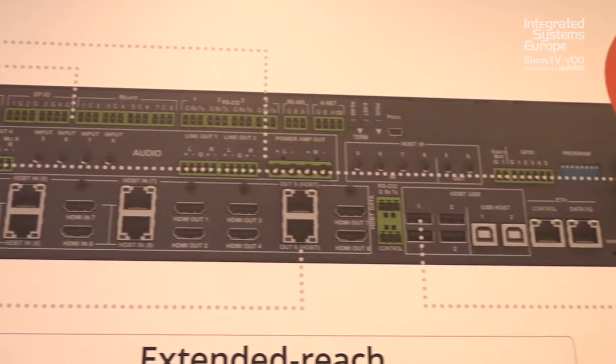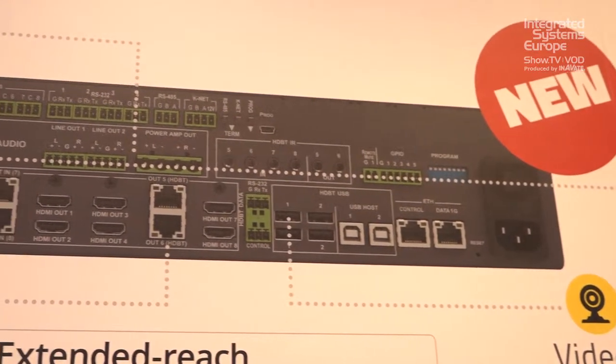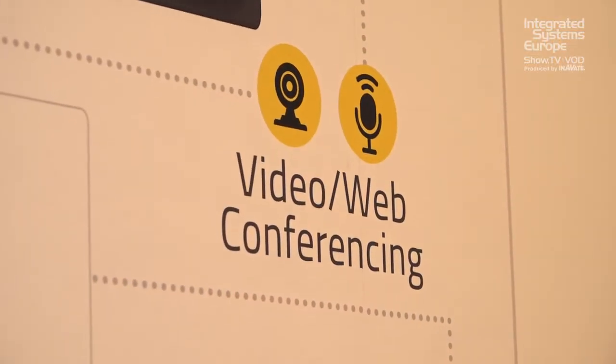The USB ports on the VS-88-UT support webcams as well as keyboard and mice. The VS-88-UT is now shipping and it's a great product for all those installations where an 8x8 matrix and room control is needed in an integrated fashion.